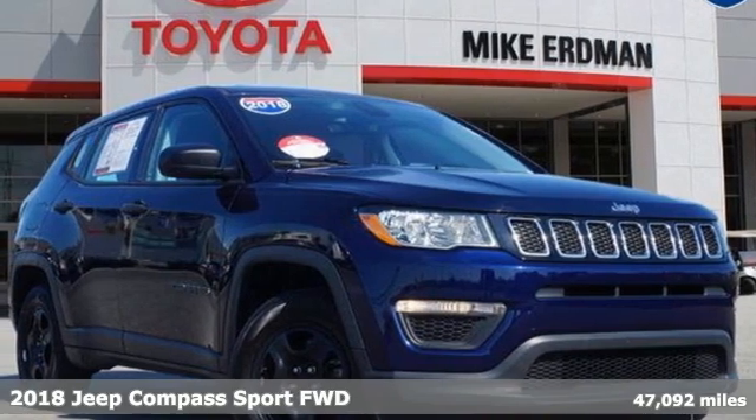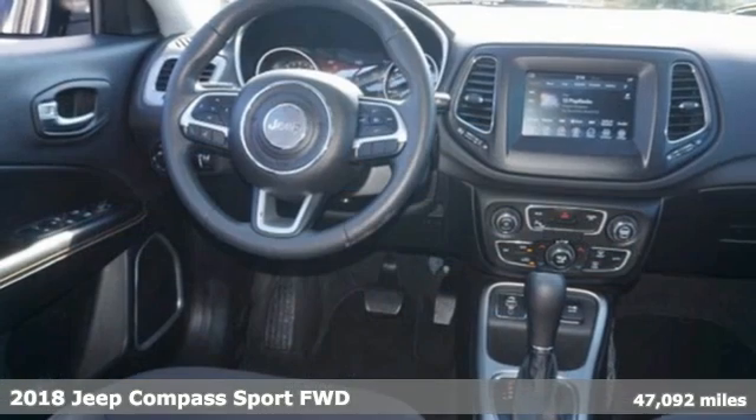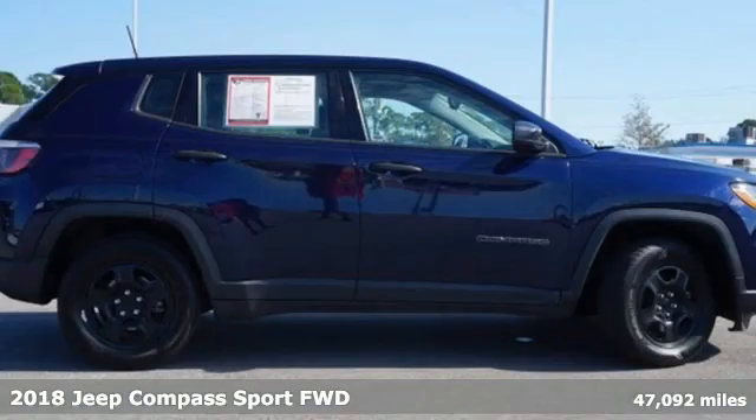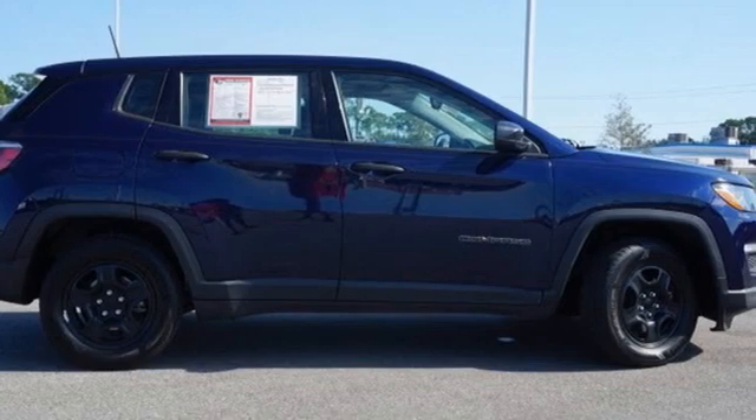Here's a 2018 Jeep Compass. The adventure you're dreaming of becomes a reality in this Compass. You'll look forward to every drive with features like these.